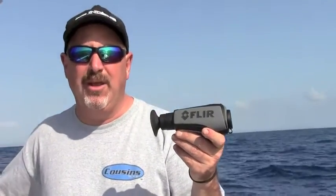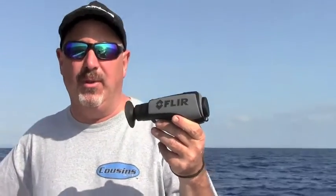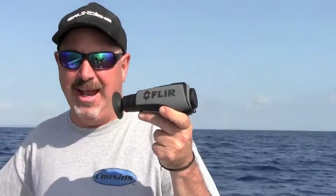Hi, and welcome to another on-water sea trial from the GPS squad. We're going to take a look at this FLIR Ocean Scout 320 handheld thermal imaging camera, and see how it turns nighttime into day.